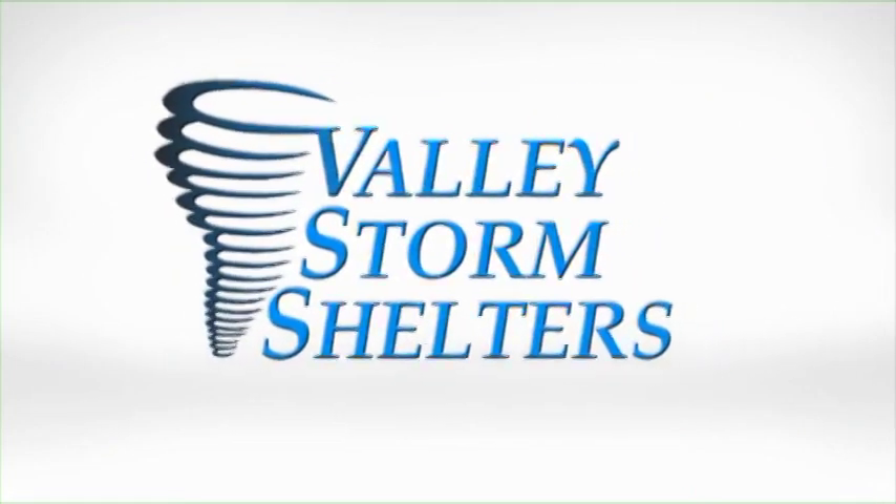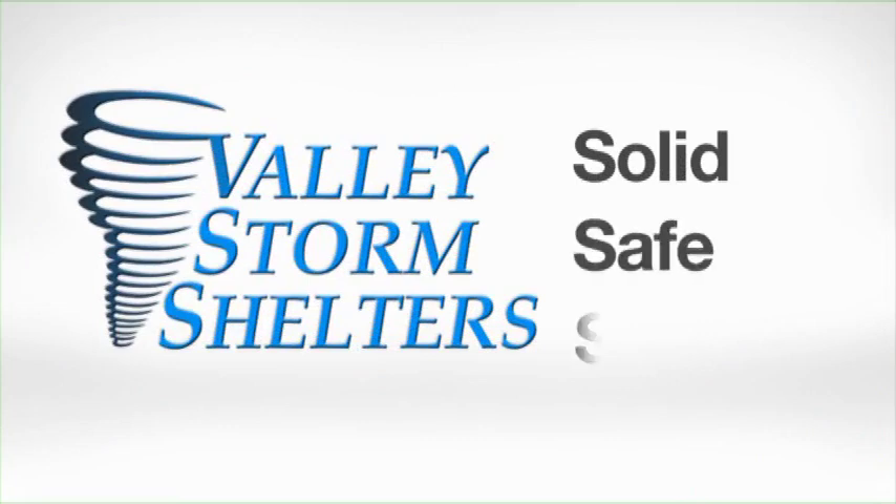Valley Storm Shelters: solid, safe, secure.